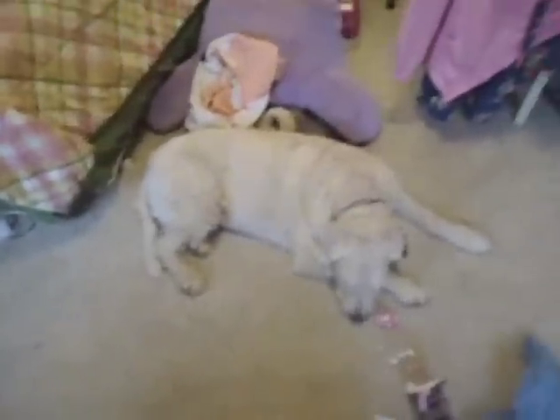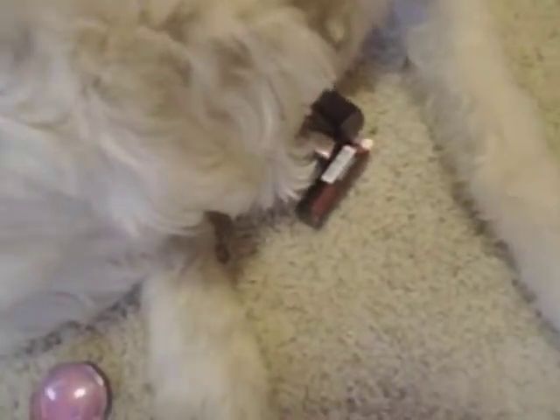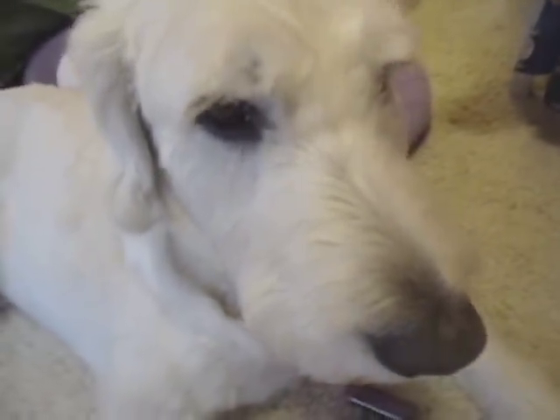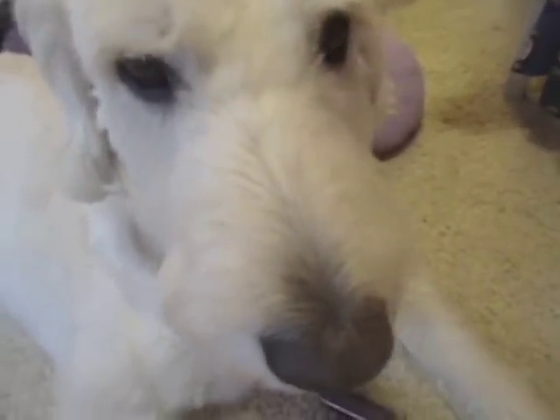I'm about to film the haul and I was having trouble finding the stuff I bought. My dog has stolen my lipstick! What are you doing, buddy? Do you want some lipstick?